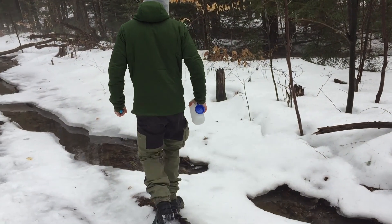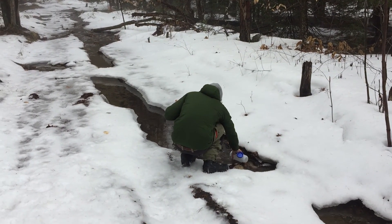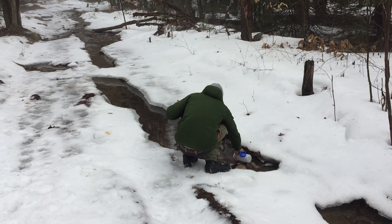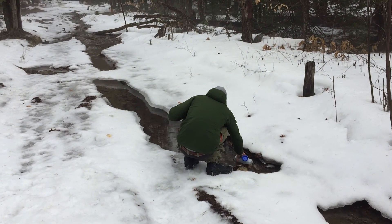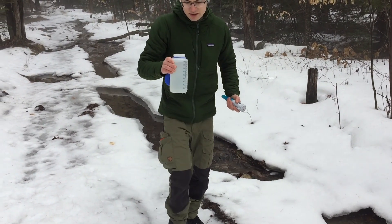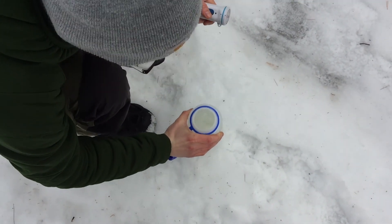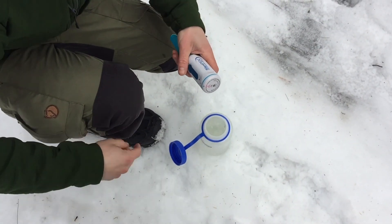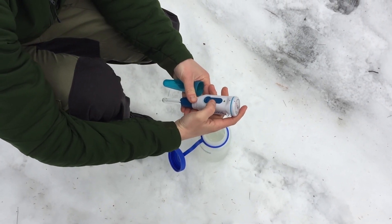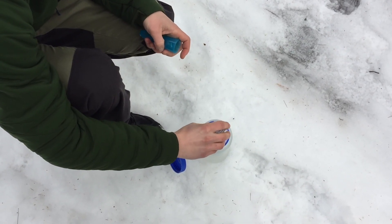Just put it in there. There we go. Now we'll use the Steri-Pen on it. Click once — it turns green. If it starts flashing, you're good. Put it in. Now we stir it. It's about, I think, a minute and a half for a liter.